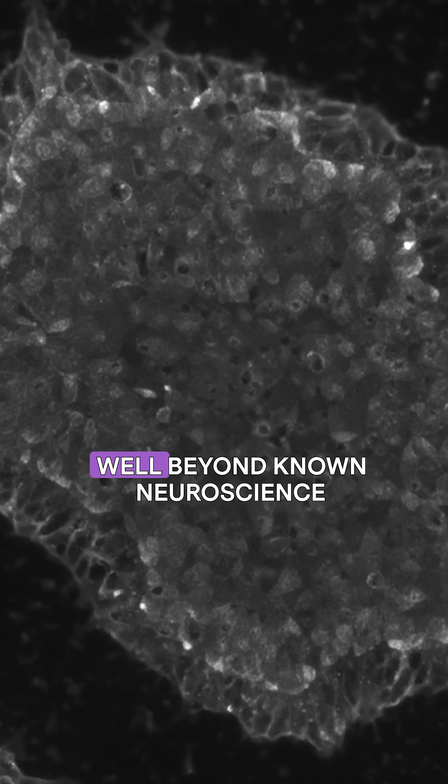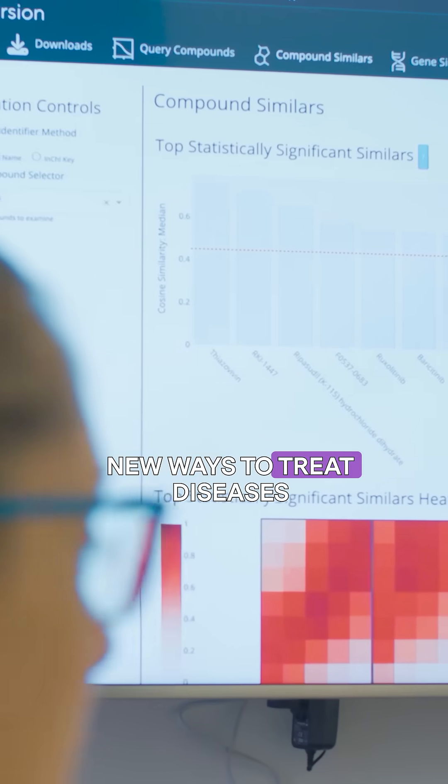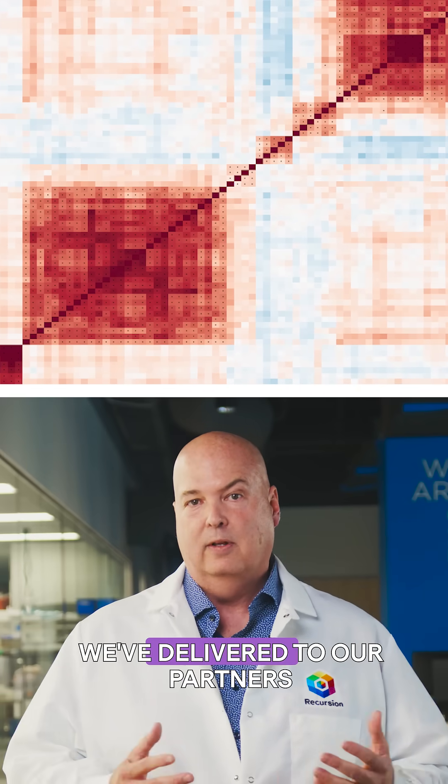This map allows us to explore well beyond known neuroscience targets to potentially uncover entirely new ways to treat diseases that have long remained out of reach. This is the second neuroscience-focused phenotypic map we've delivered to our partners.